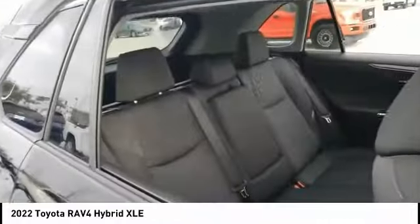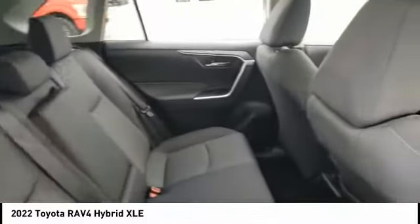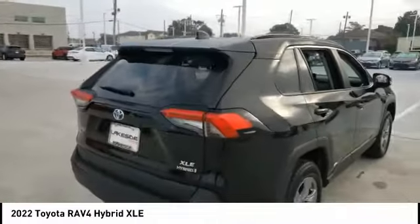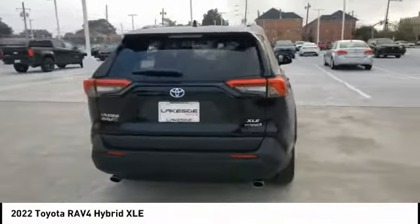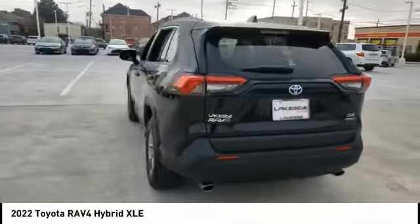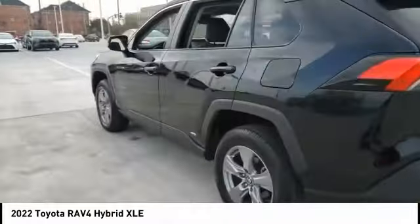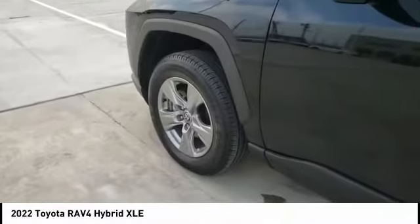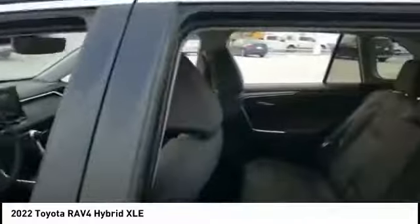Here are some of this vehicle's great options: tire pressure monitor, blind spot monitor, all-wheel drive, heated mirrors, aluminum wheels, rear spoiler, brake assist, traction control, stability control, and daytime running lights. If affordable style and reliability are what you're looking for, this vehicle couldn't be more perfect. Drive it today.